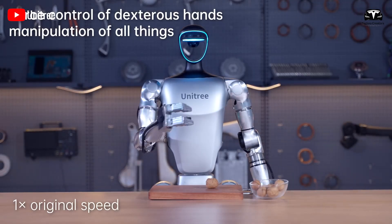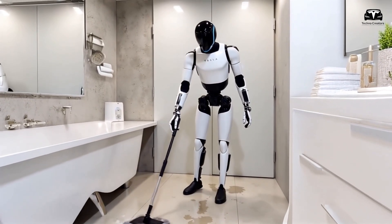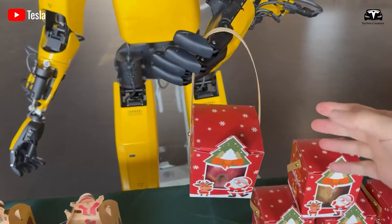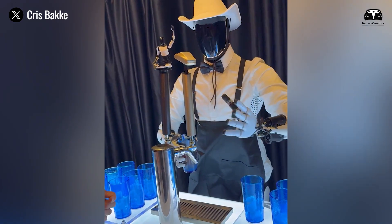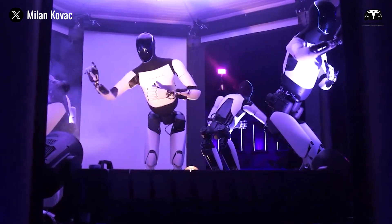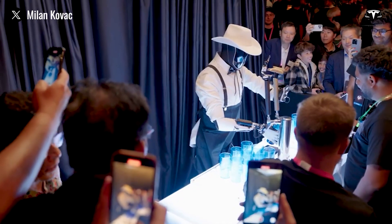This breakthrough opens up a new era of home automation. An AI assistant that can handle everything from household chores, dishwashing, and cooking to transporting groceries from the car after a shopping trip. With its refined dexterity, Optimus could even assist in child care, becoming a valuable aid in family settings.